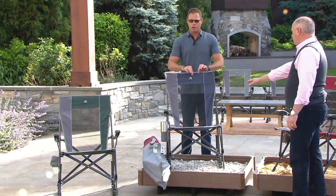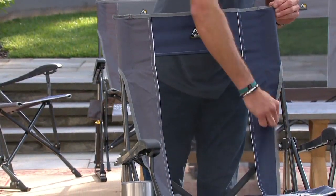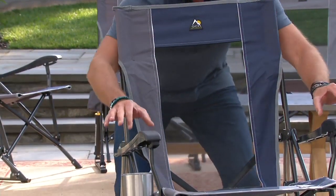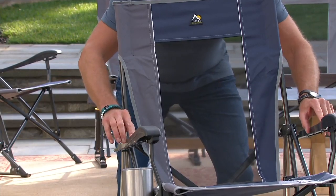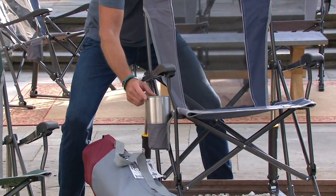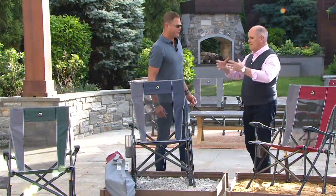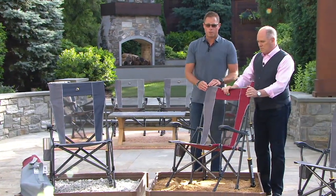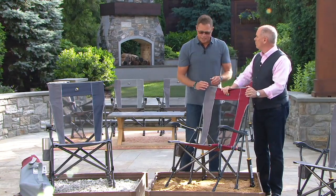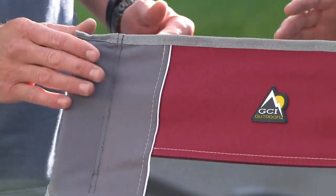Then there's blue — a beautiful color with white piping and gray on the outside. We also made the armrests twice the width of the other chairs, and we even included a cup holder that holds those big 32-ounce tumblers. Our most popular color from GCI is always the red, and you can see the beautiful trim on that one too.